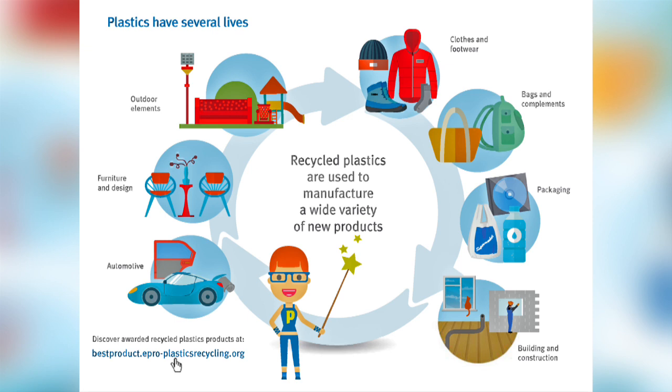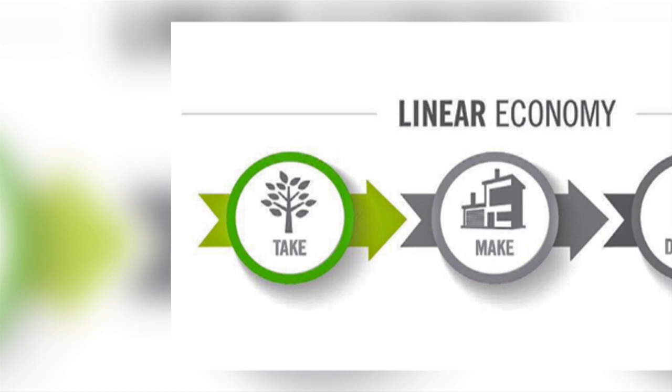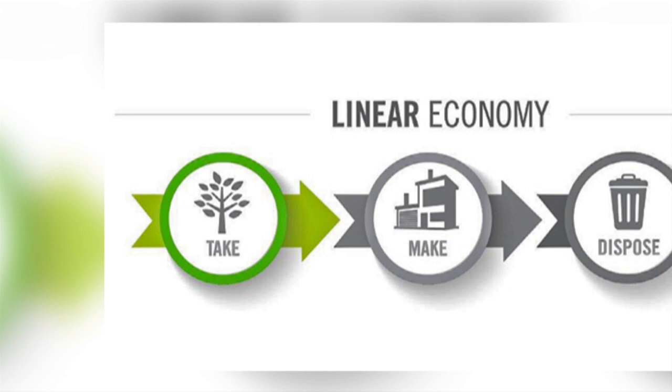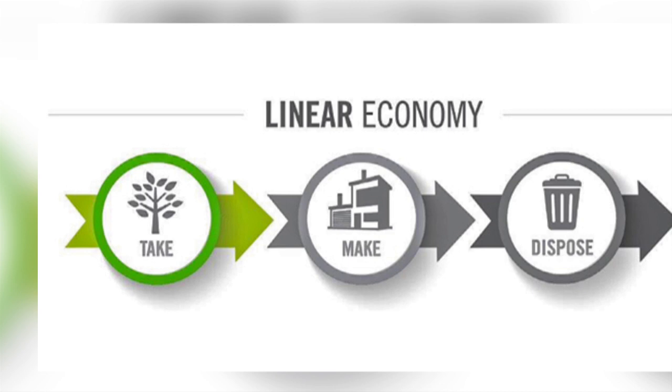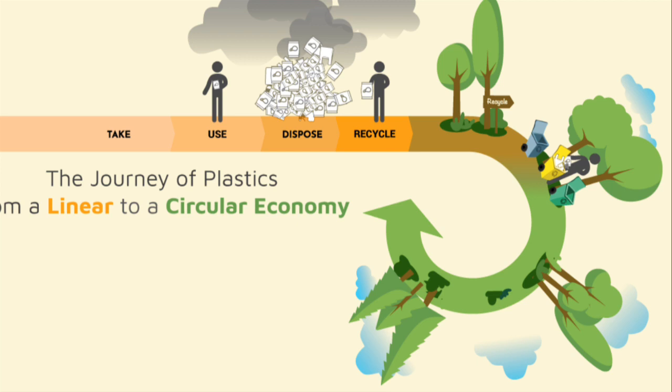Whilst recycling is helpful, it is not the answer to reducing the pollution caused by plastics. Our use of plastics at the moment follows a linear economy approach whereby plastics are produced, used once, and discarded — the classic single-use plastic. Even if we recycle the plastic it still ultimately ends up as waste. But there is an emerging industry of chemical recycling which hopes to change this linear approach to a circular model, and this is where the enzyme PETase comes in.